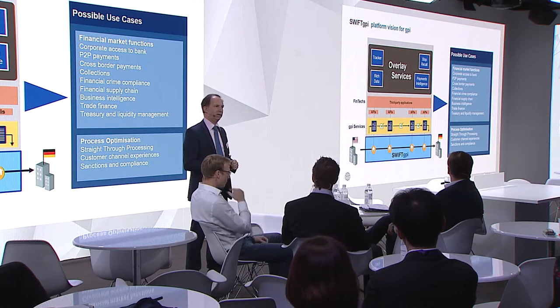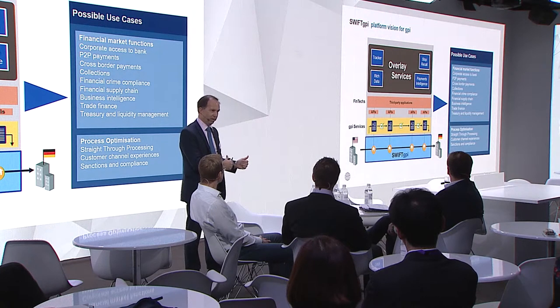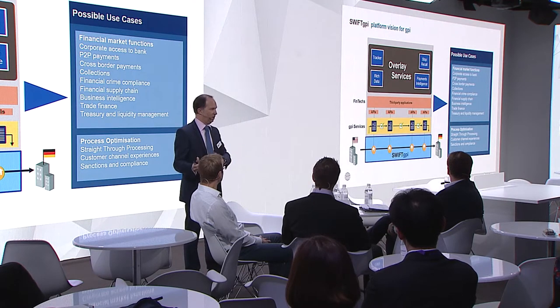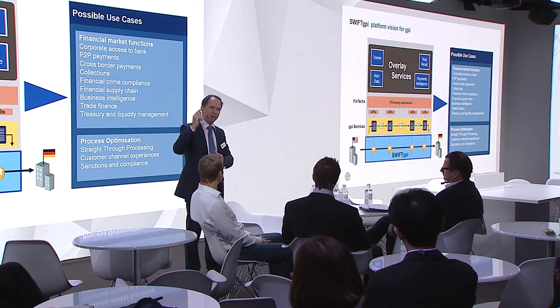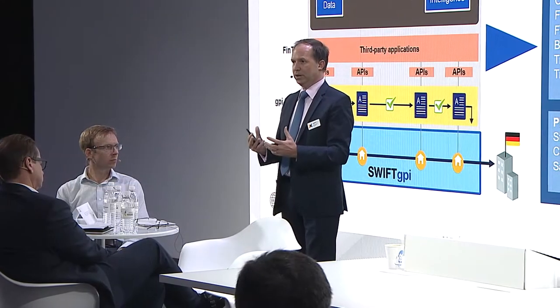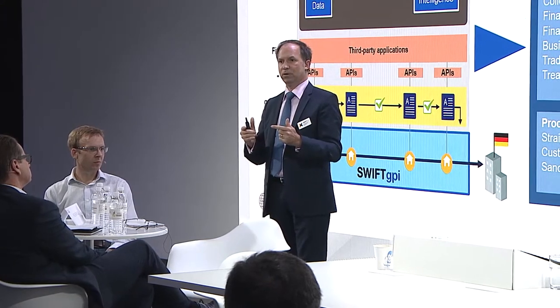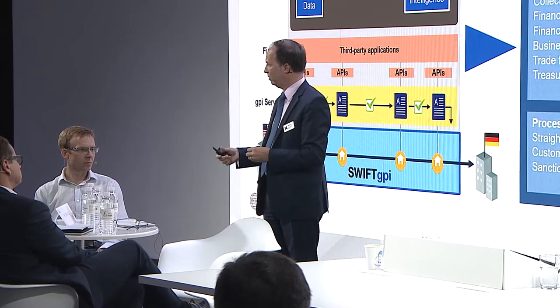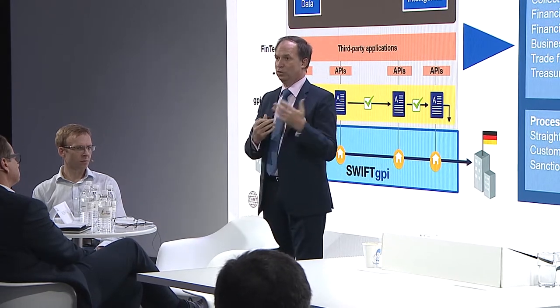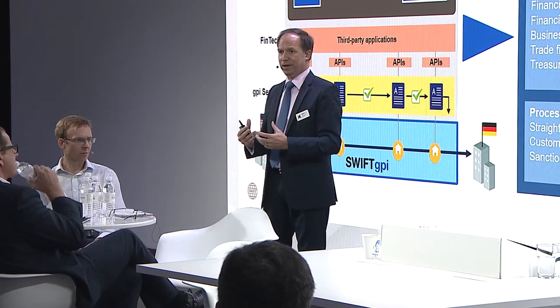Actually it's better than DHL. Because DHL comes to your door, delivers the package, scans it and leaves. What we do here is banks deliver the payment to the other bank, that bank then processes the payment, credits the account, and updates a tracker running in the cloud, accessible through APIs. It's like the DHL experience — but then you open the package, look at the t-shirt and confirm that's what you ordered. Banks with GPI are providing an even better experience, really end-to-end, giving confirmation of credit to the initiating buyer, to the sender of that payment. That's quite an innovation in the core.